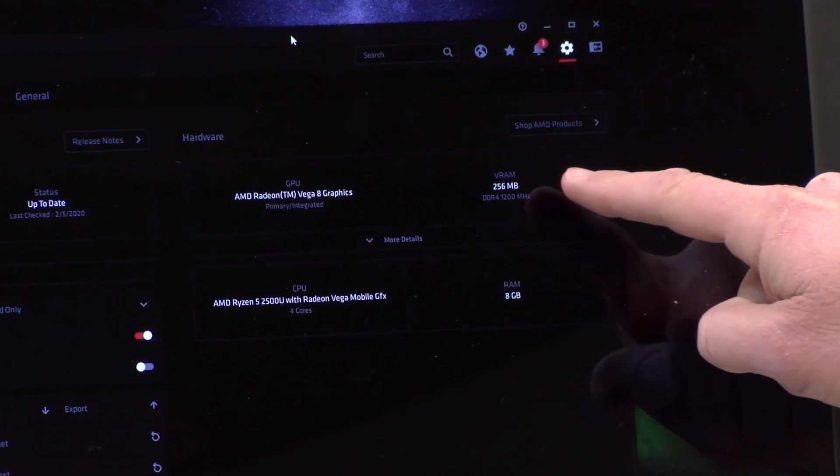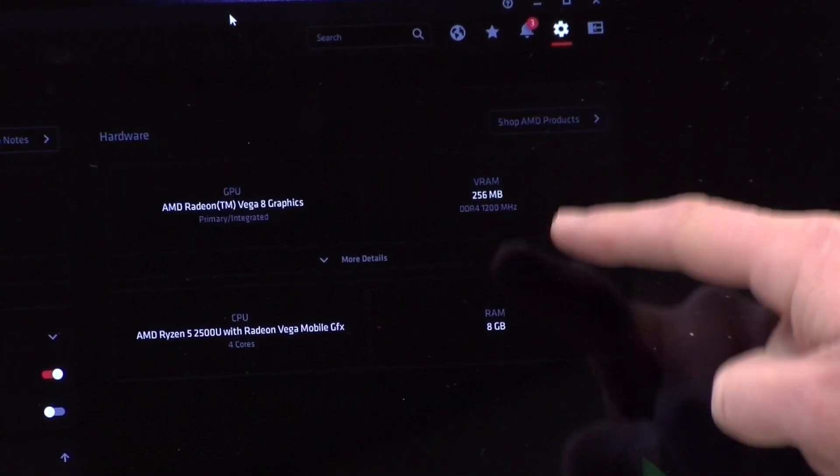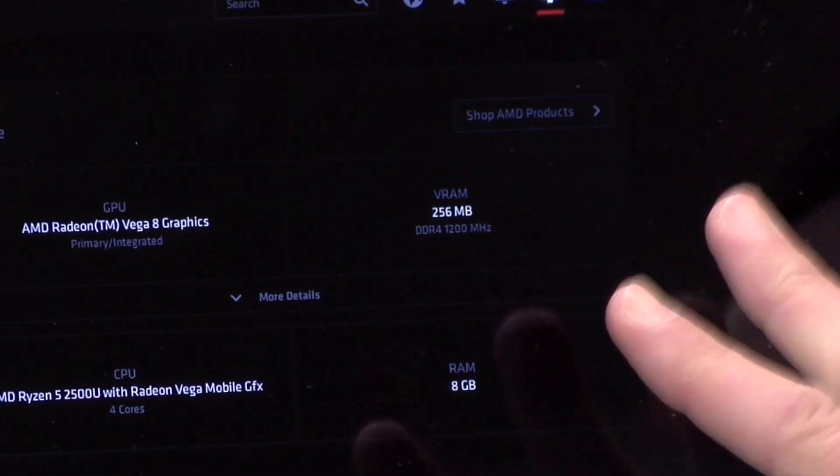Only 256 megabytes of video RAM are available for the system to use, and there is no way to change this at the time of recording. They could add a BIOS setting to allow the user to do that, but they purposely limited the RAM here, which is going to dramatically impact gaming performance and pretty much mitigate all of the benefits you'll get with a Ryzen processor. So if your intent was to get something to play games, this is not going to be the laptop for you.